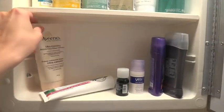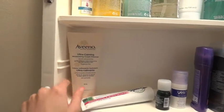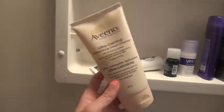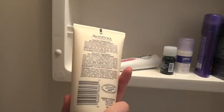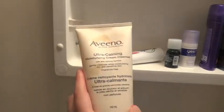And on the bottom shelf, I have the Aveeno Ultra Calming Moisturizing Cream Cleanser. This is one of my favorite cleansers — I used this for a long time, even before I bought Origins stuff, and I still love it. It's still one of my favorites. So if I feel like my skin needs some more moisture when I'm washing it off, or just something really gentle and nice, I use this. It's a nice cream cleanser.